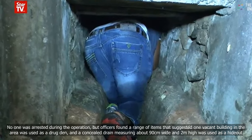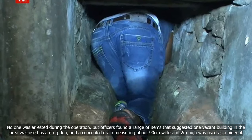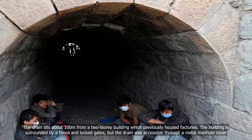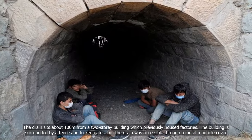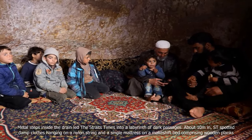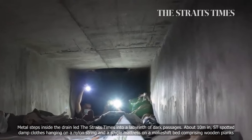A concealed drain, measuring about 90cm wide and 2m high, was used as a hideout. The drain sits about 100m from a two-storey building which previously housed factories. The building is surrounded by a fence and locked gates, but the drain was accessible through a metal manhole cover. Metal steps inside the drain led the Straits Times into a labyrinth of dark passages.